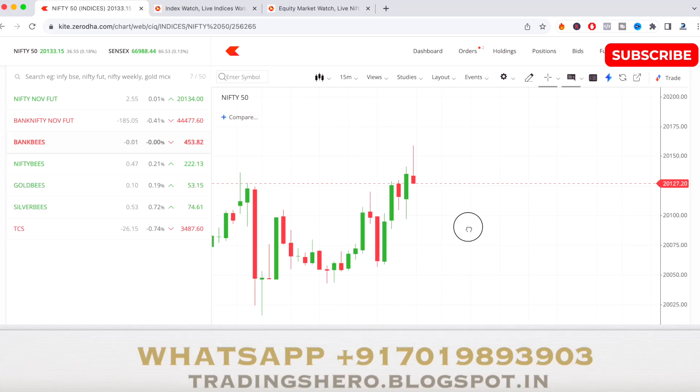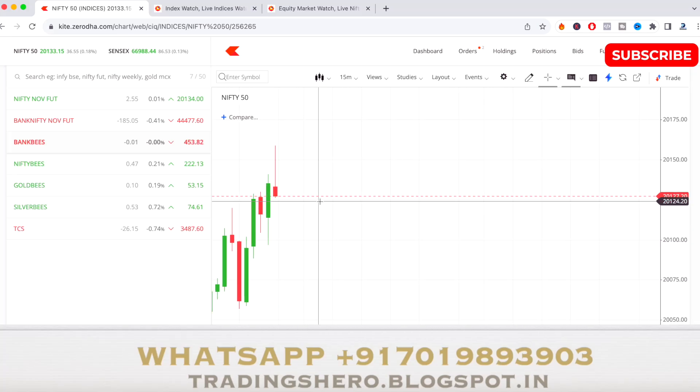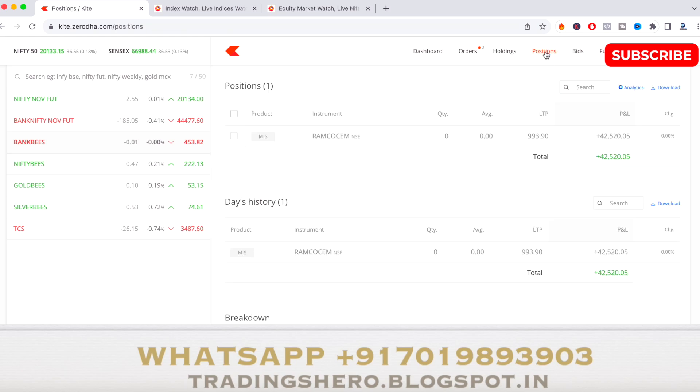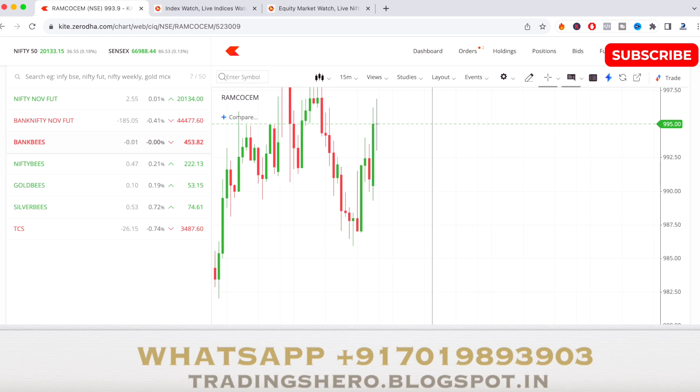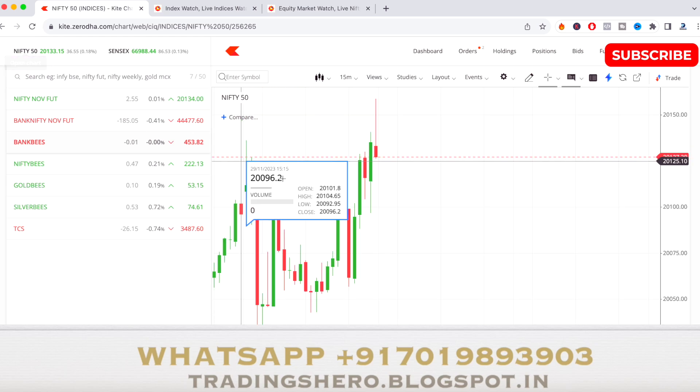Hi guys, welcome to this video. In this video I'll be telling you tomorrow's market analysis, but first — this was the Ramco Cement trade I did today. It was actually a short sell trade, and yes, the stock did perform well on the sell side today.